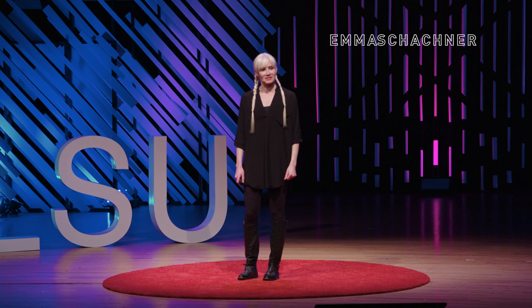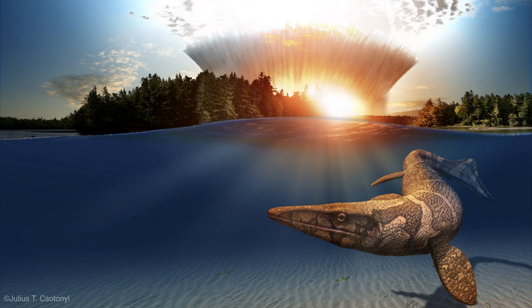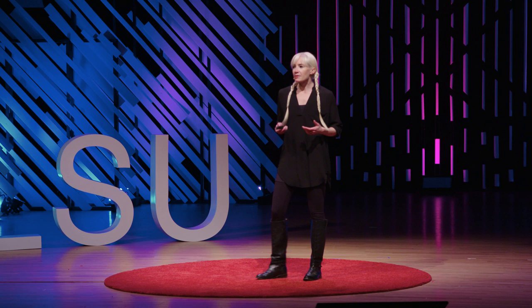We've all heard about how the dinosaurs died. The story I'm going to tell you happened over 200 million years before the dinosaurs went extinct — it starts at the very beginning, when dinosaurs were just getting their start. One of the biggest mysteries in evolutionary biology is why dinosaurs were so successful. What led to their global dominance for so many years?